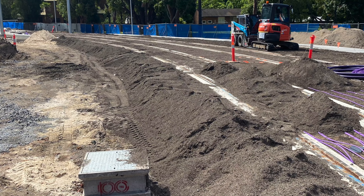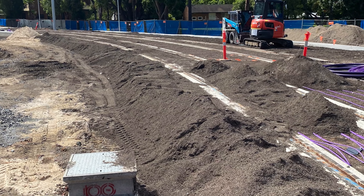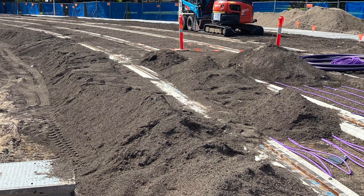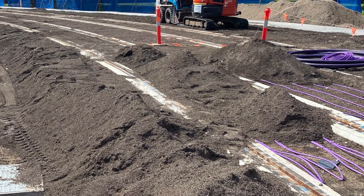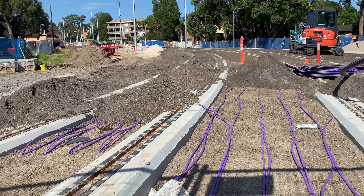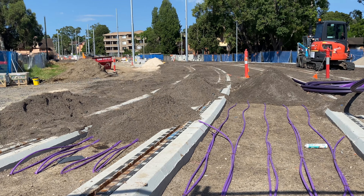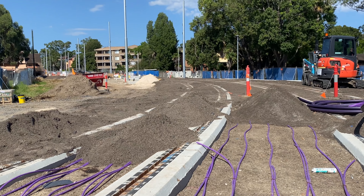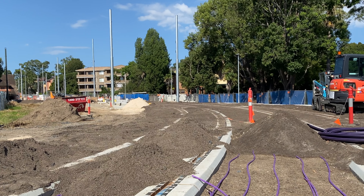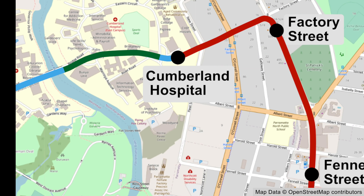Now looking east from the same location — this is still a green track section. The lines bend slightly to the left. Notice the purple cables that will soon be hidden by soil and grass, and we have poles for the overhead wires. Where these start is where the Cumberland Hospital stop will be, and this also marks the end of the green track section. Time for another map update — I thought the green track section only ran to Eastern Circuit but it actually continues to the Cumberland Hospital stop.